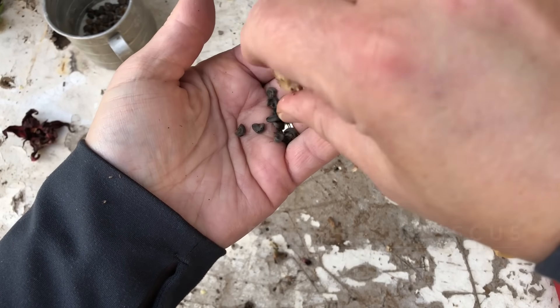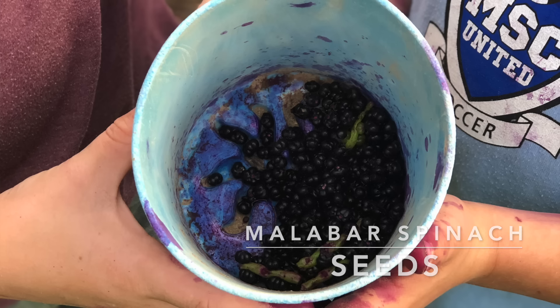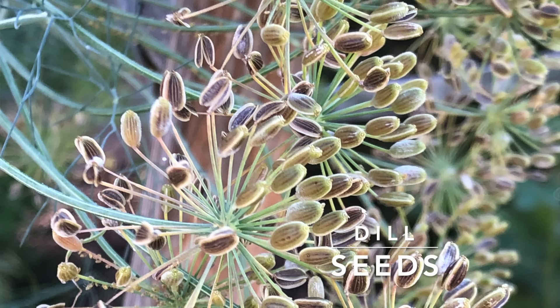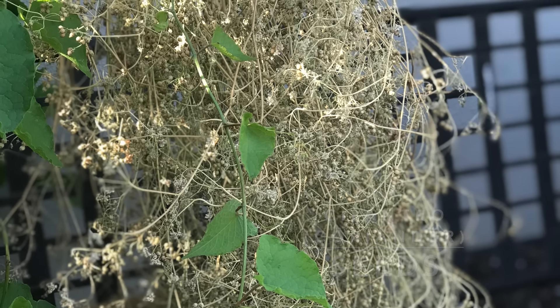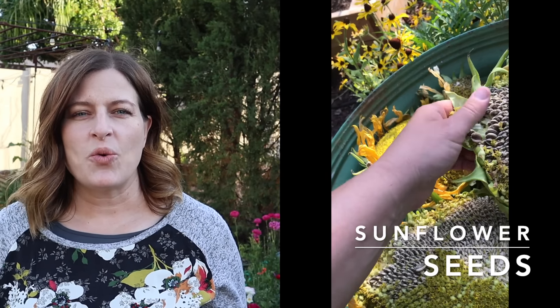Most heirloom seeds are good choices for saving seeds. This seed has often been handed down for several generations, normally at least 50 years. What about hybrid plants? Do not save seed from hybrid varieties. Hybrid plants, often designated with an F1 distinction, are two varieties that have been cross-pollinated to produce a third variety with the desired traits from the parents. Seed from hybrid plants will not be true to type.